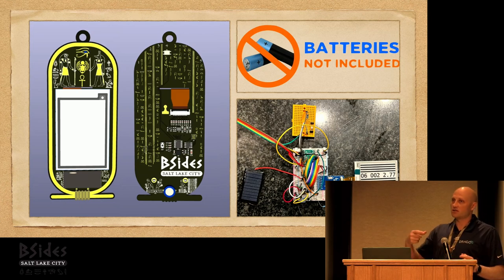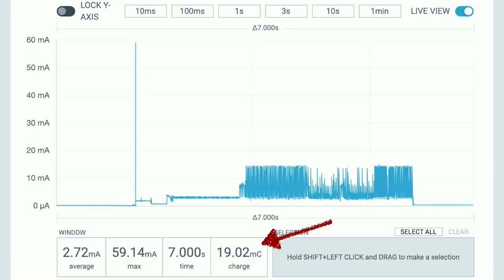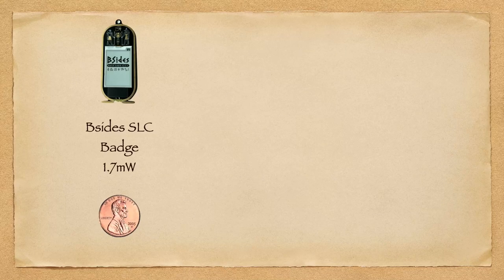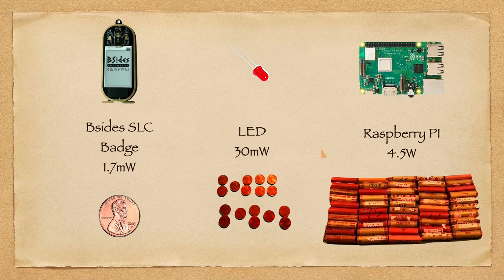Every improvement allowed me to get a smaller solar panel and a smaller capacitor. I spent a lot of time analyzing power consumption. As the badge does a refresh, it uses less than 20 millijoules of power. In an hour the badge uses 1.7 milliwatts — let's equate that to one penny. For reference, an LED uses 30 milliwatts, so this is about 1/30th of what you use just for an LED. A Raspberry Pi uses 4.5 watts — that's like 50 rolls of pennies compared to one penny of what the badge is using.